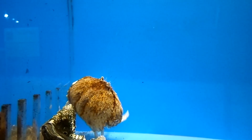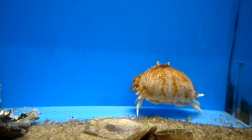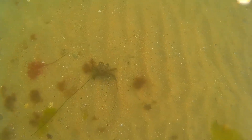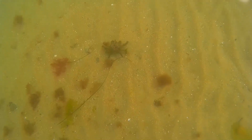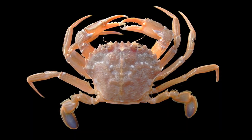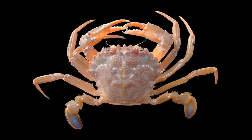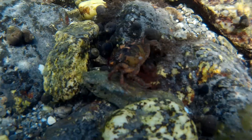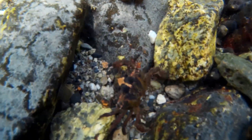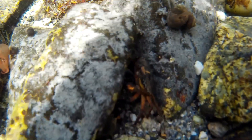Crabs have a segmented body and jointed appendages that allow most of them to scuttle around sideways. However, some crabs walk forwards or backwards. Some crabs are also capable of swimming — sometimes their last pair of walking legs are flattened into swimming paddles. Crabs have two body segments: the cephalothorax, which is fused together from the head and thorax, and the abdomen, or tail.